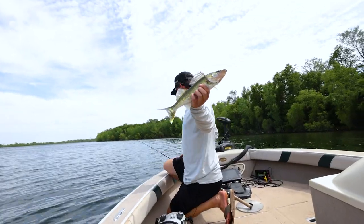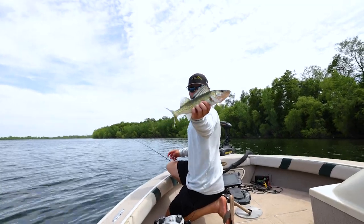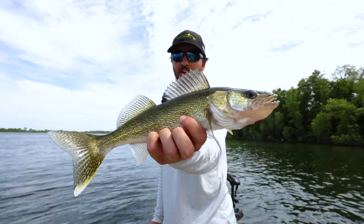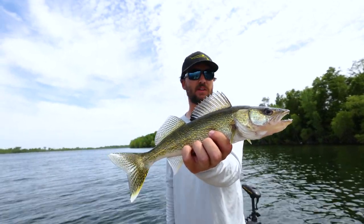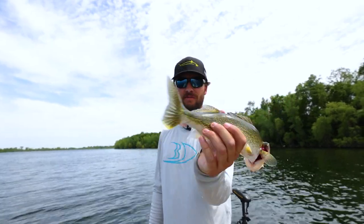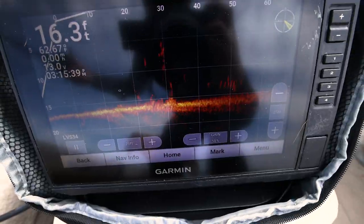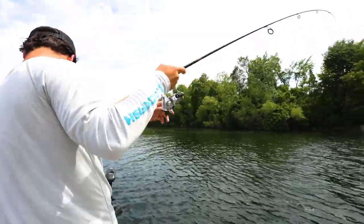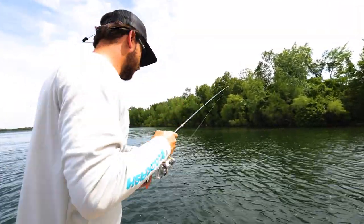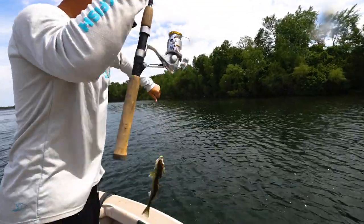So tell me what you did there, Dan. Found them on the LiveScope, just pitched a Northland Puppet Minnow right at them, and I set the hook about three times because I watched them all just swarm right into it — but you got to actually wait to feel them bite. This little guy just pinned it right to the bottom. We're following the school again and that thing shot up halfway up the water column. It's awesome.